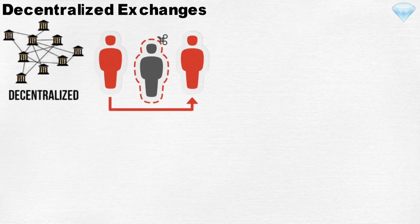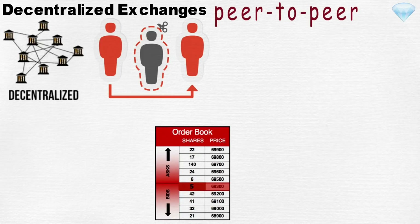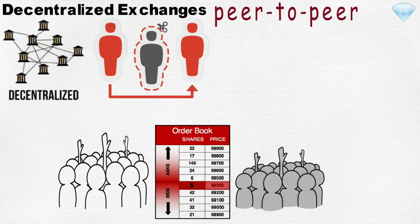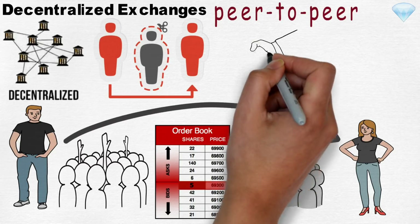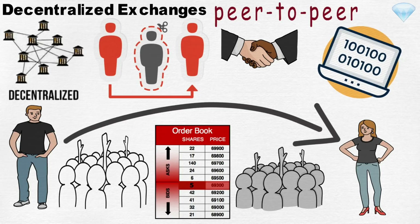Unlike centralized exchanges, decentralized counterparties do not require intermediaries for their operation. It is peer-to-peer. Instead of matching buy orders and sell orders in an order book, a decentralized exchange operates by matching the people behind those buy and sell orders. For example, if Bob wants to purchase 5 bitcoins, he would be directly matched with Alice, who also wants to sell 5 bitcoins. Bob and Alice can agree on the price and finalize their trade. A pre-programmed matching exchange software facilitates this entire process, so there is no need for any intermediary involvement.